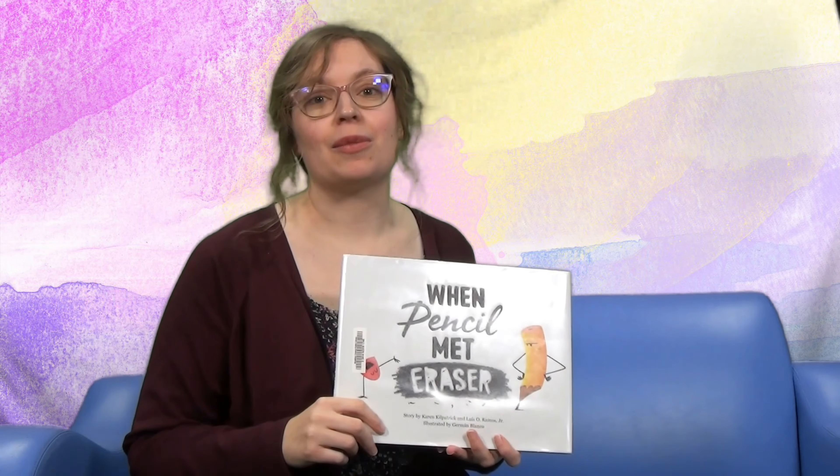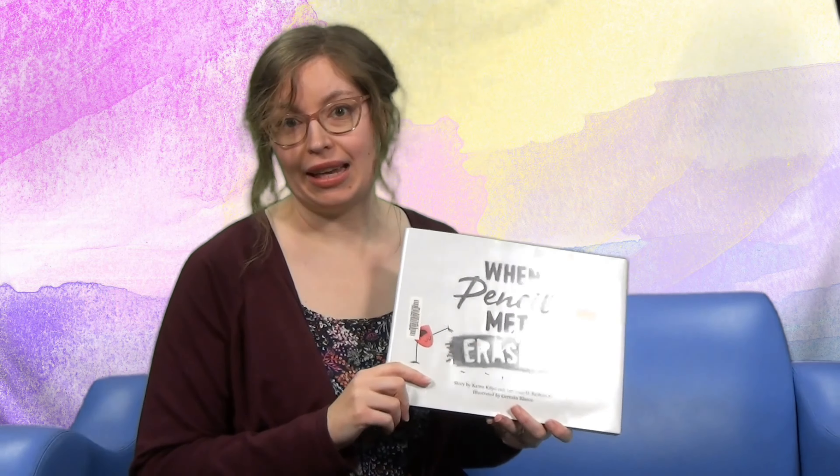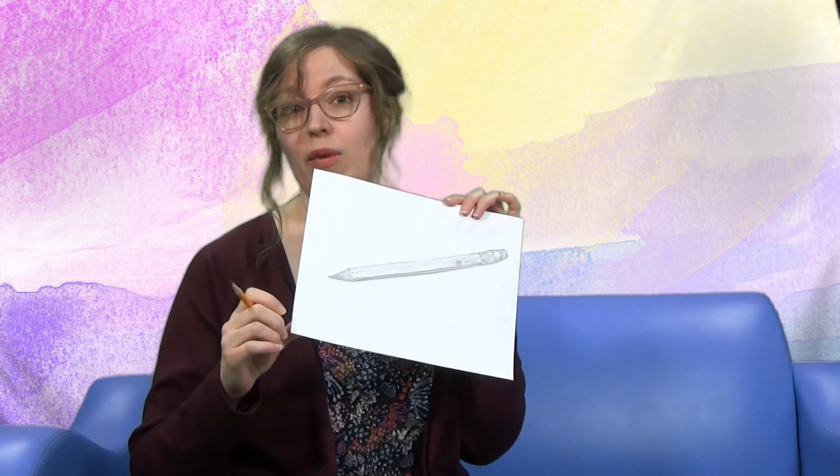Our first story today about some creative art characters is called When Pencil Met Eraser. Aren't pencils great? You can draw anything with them, right? Do you do a lot of drawings with pencils? Have you maybe drawn a pencil with a pencil?